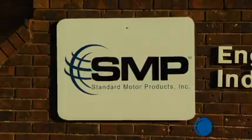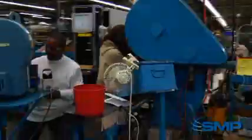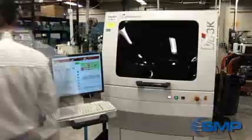Standard Motor Products Incorporated, OE Division, is located in Independence, Kansas and is dedicated to manufacturing the highest quality auto parts in our state-of-the-art facility. At this facility, our highly trained team performs quality control procedures and implements many cutting-edge processes to ensure superior quality reaches our customers.